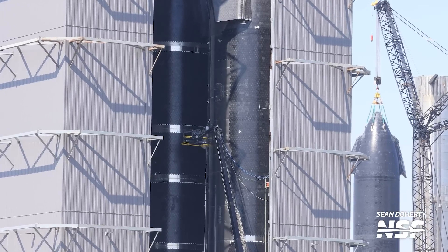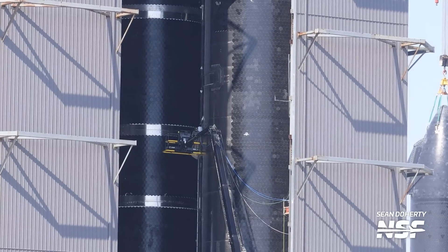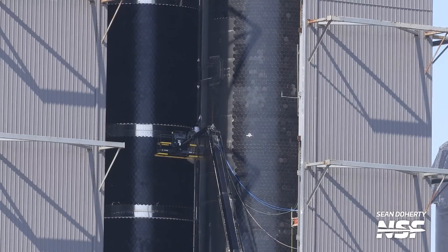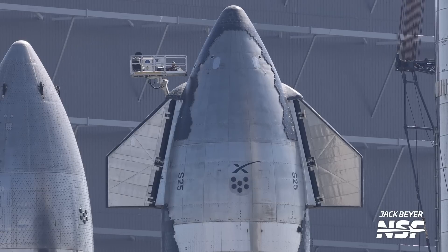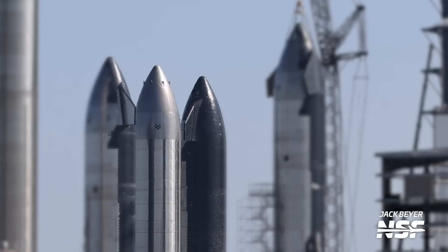There's also ongoing TPS work on Ship 30, which was moved from the stacking area of the high bay over to the TPS and work area, which cleared the way for stacking of Ship 31. That now makes three vehicles inside the high bay in production, plus Ship 25 getting ready for flight, Ship 28 getting ready for a static fire test campaign, and Ship 26 doing something.